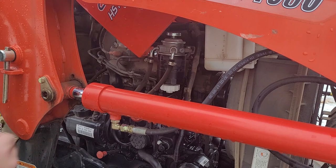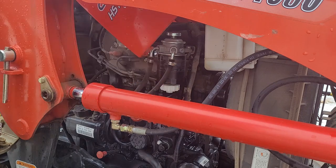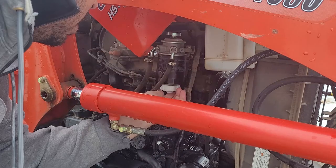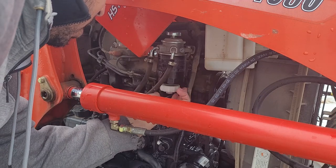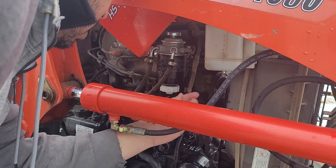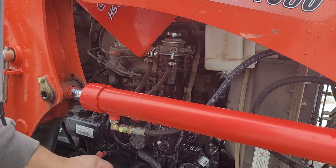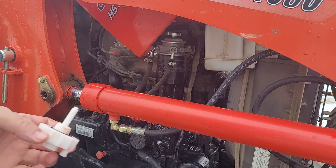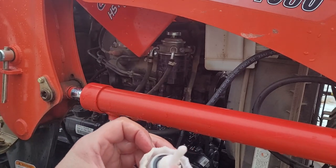First off, this is going to be the fuel filter, and that little white cap on the bottom is going to be the water separator, according to my dealer. This piece does not come on my new fuel filter, so I'm going to have to reuse this piece.